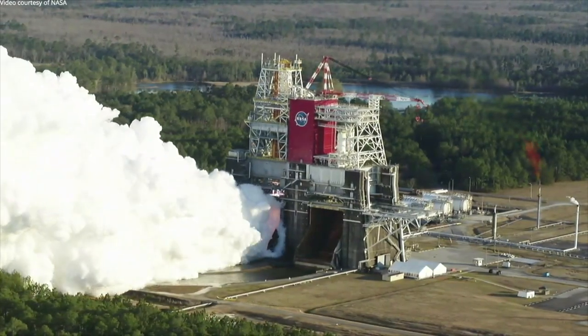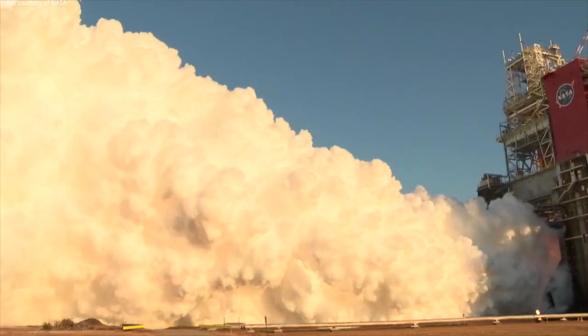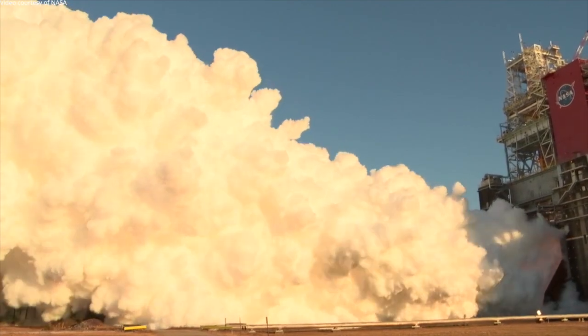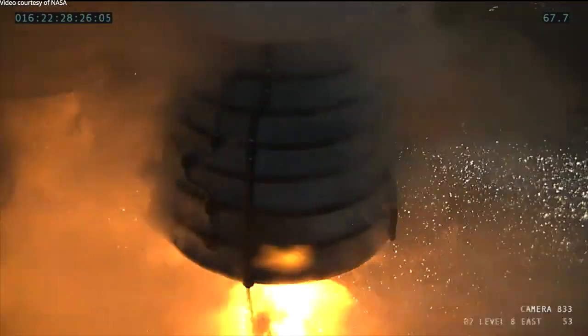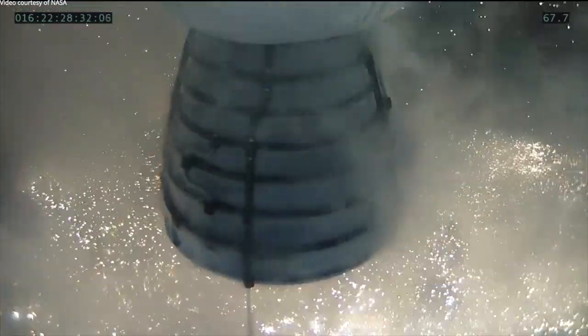The inspections and a closer look at the data show that we didn't have any sort of a flash or fire damage to an engine, and that the thermal blankets around the engines did their job in protecting them. The core stage systems just worked outstandingly.